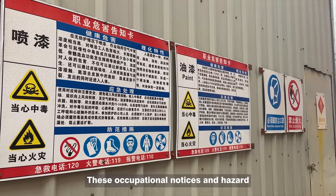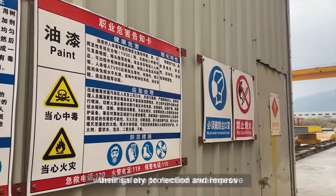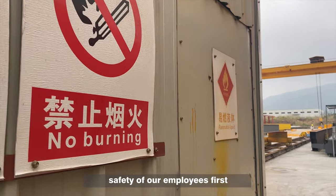These occupational notices and hazard warnings are to remind and improve the safety protection of our workers. We always put the health and safety of our employees first.